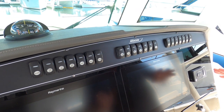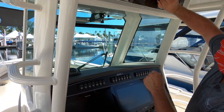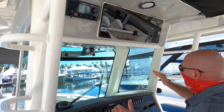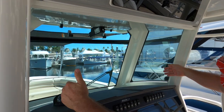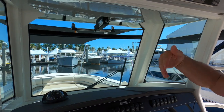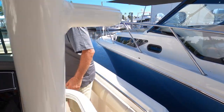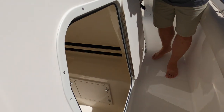Again, this whole helm area was designed with ease of use. Overhead, you have your VHF radio as well as a storage box. This is a full glass windshield for weather protection, and you have an electrically actuated windshield vent to keep the airflow through. Moving forward to the bow, we're going to take a brief stop on the starboard side of the console and look at the very large head area.